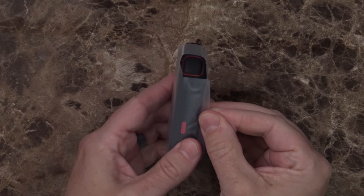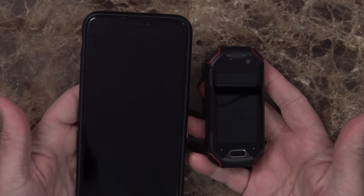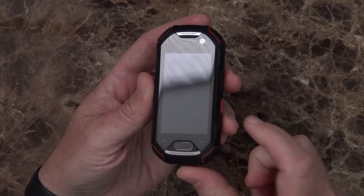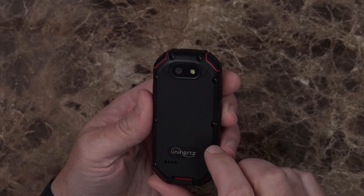We come to the meat and potatoes of the package — the phone itself. I had to zoom in quite a bit because this is a really small device. Just to give a little scale: this is the iPhone XS Max on one side and the Unihertz Atom on the other. There's your 2.45 inch screen, front-facing 8 megapixel camera, and rear-facing 16 megapixel camera.